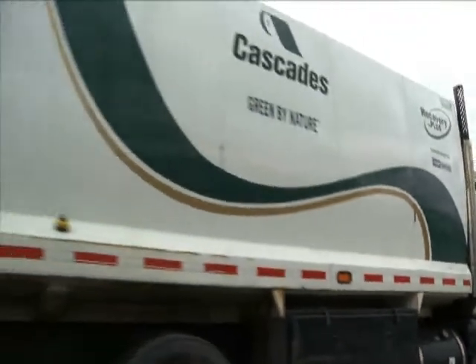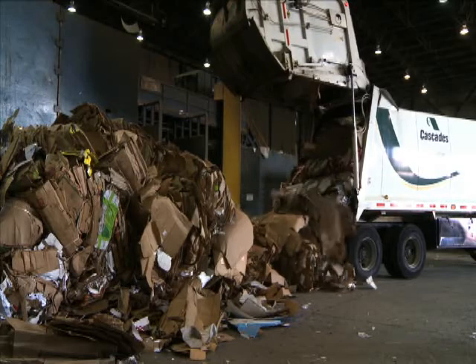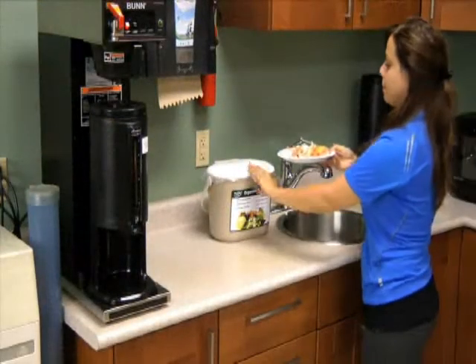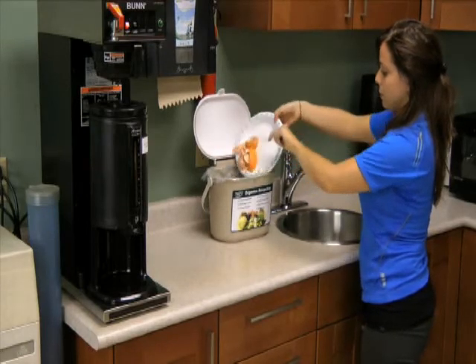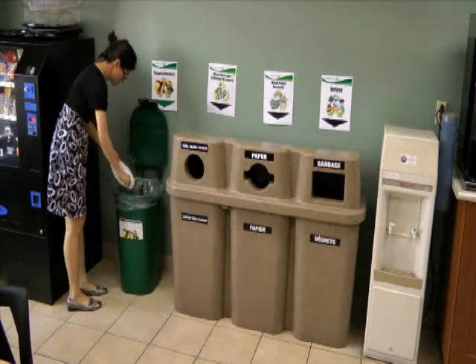Once full, Cascades Recovery takes the discarded material to their material recovery facility where it will be processed. Cascades Recovery also provides the collection of all pre- and post-consumer organics generated within the facility. Organic waste from kitchenettes are collected by small countertop units. Larger receptacles can be used for larger generating areas.